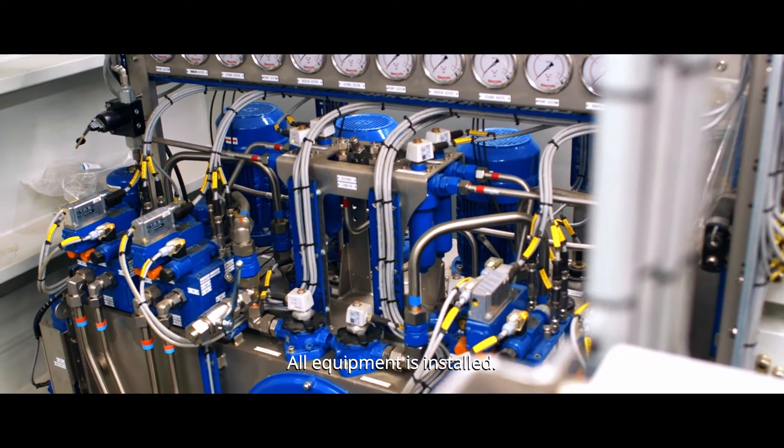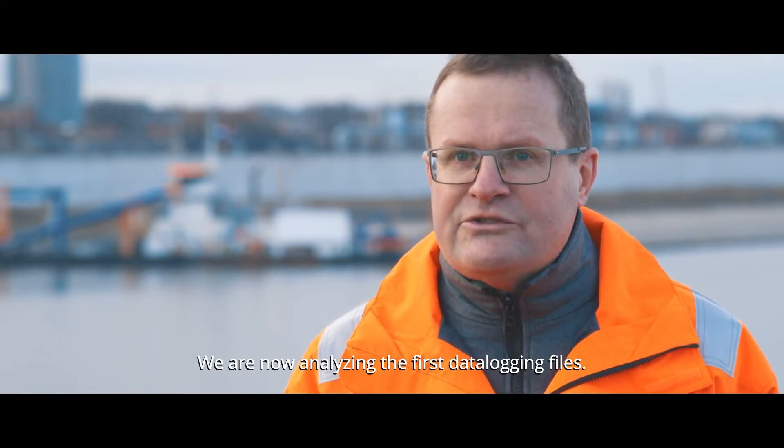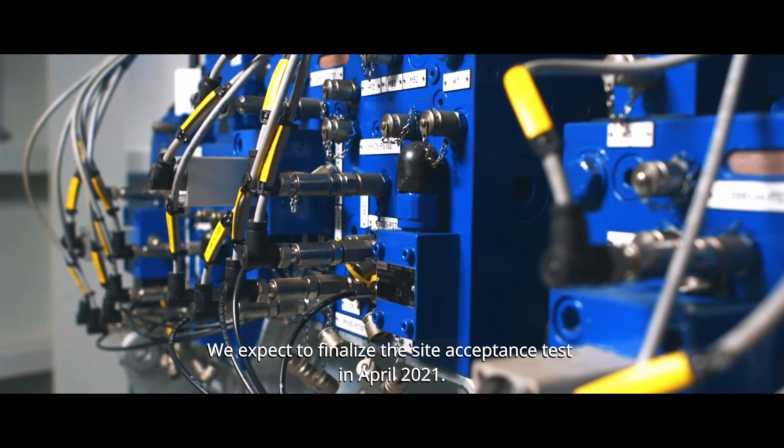All equipment is installed. We are now analyzing the first data locking files and we expect to finalize the site acceptance test in April 2021.